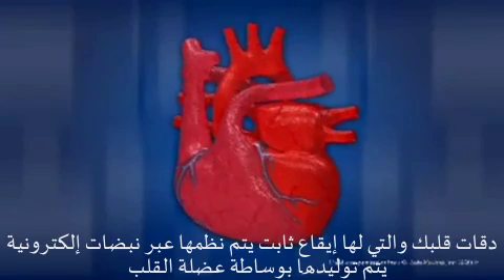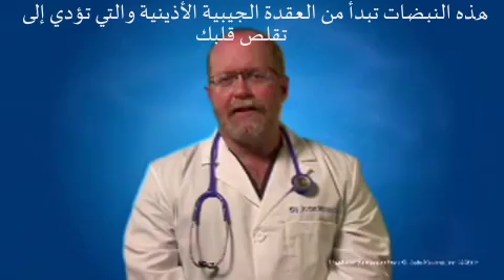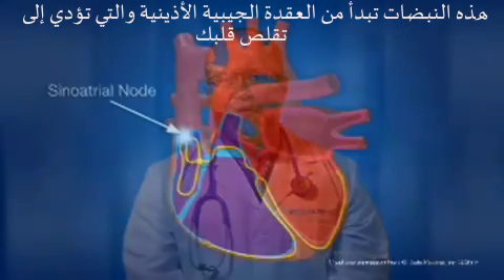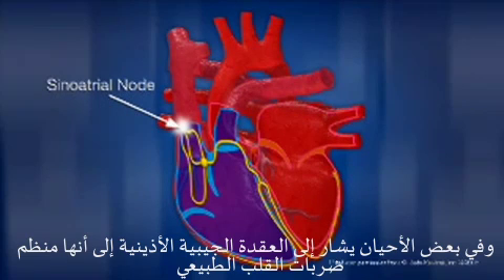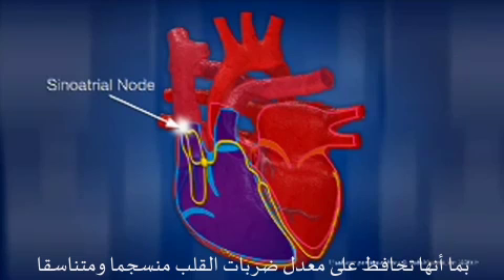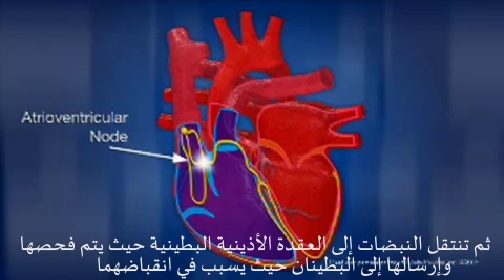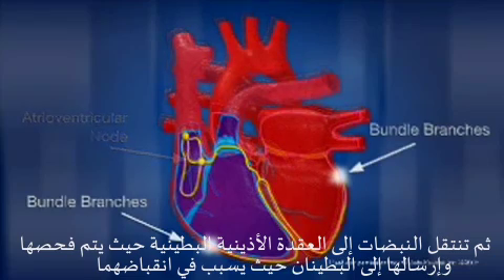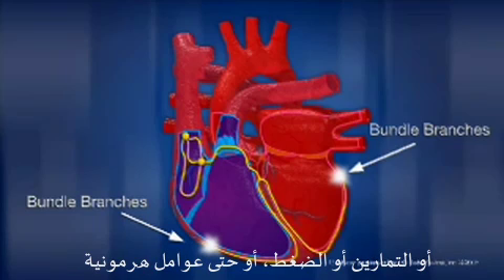The beating of the heart, which is its rhythm, is regulated by electrical impulses generated by your heart muscle. These impulses begin in the sinoatrial node and cause your heart to contract. Sometimes the sinoatrial node is also referred to as your heart's natural pacemaker, since it keeps the heart rate constant and consistent. The impulses then travel to the atrioventricular node, where the signal is checked and then sent through the ventricles, which causes them to contract. Your heart rate can change based upon external conditions such as diet, exercise, stress, or even hormonal factors.